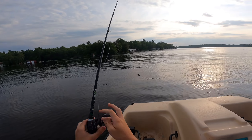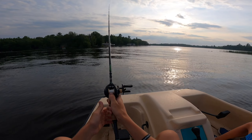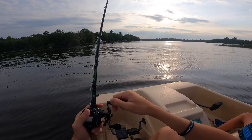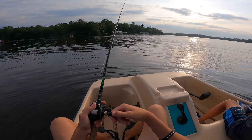Black and blue stained water — let's get bit! Should we anchor right here?